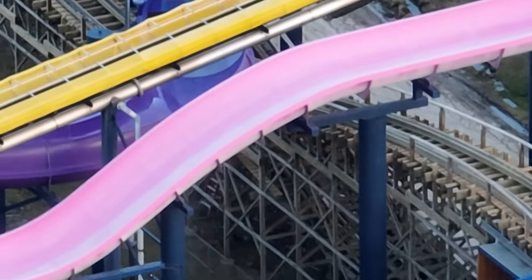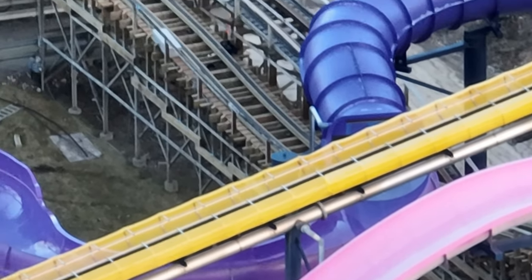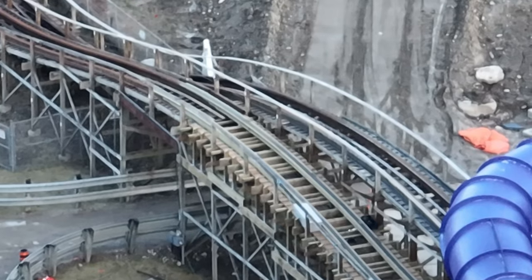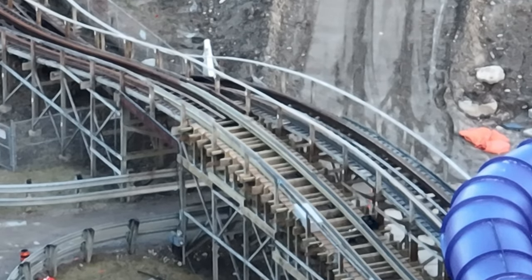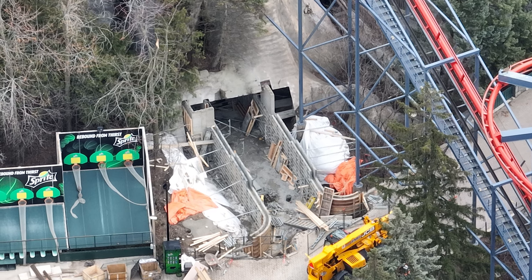Mind Buster has its track installed, and honestly it's looking really good. I love when wooden coasters are retracked and they look like this. The only odd thing is that it stands out so much it almost becomes an eyesore in itself, but I'm really curious to ride Mind Buster this season and see how much it's improved.